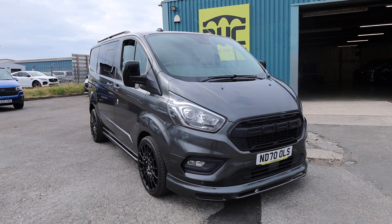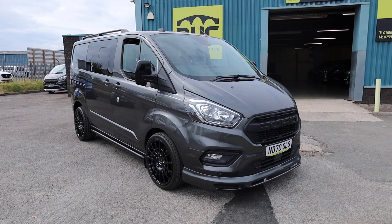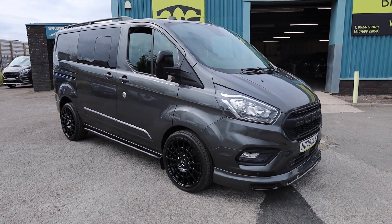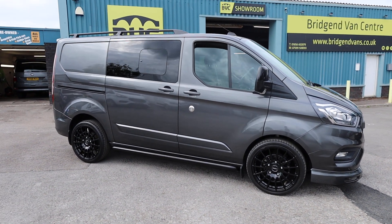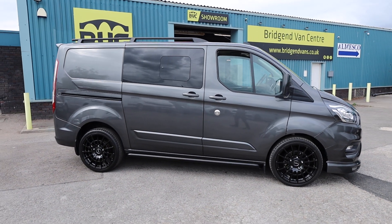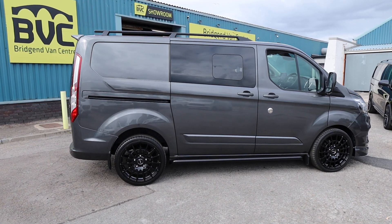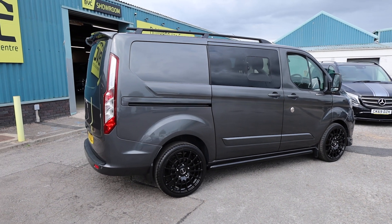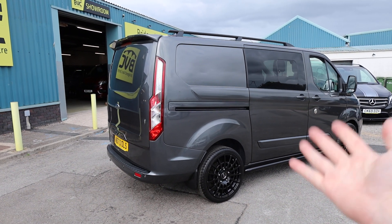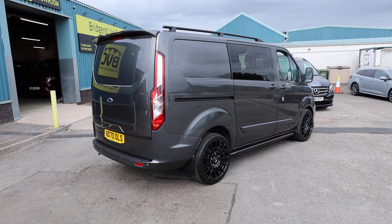Here we have for sale our one owner from new 2020 on a 70 plate Ford Transit Custom. This is the 320 model, meaning it's got a 3.2 ton gross vehicle weight. This one has got the 2 litre EcoBlue Euro 6 diesel engine producing 185 PS — roughly 185 brake horsepower — which is the highest brake horsepower that they do in these vans. This is the L1, or short wheelbase,